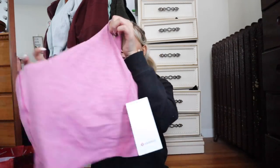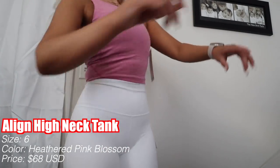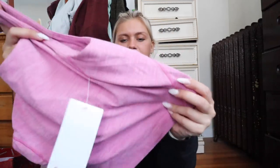Moving on to the summery stuff — I've never tried this shirt before. It's the Align High Neck Tank in size six in Heathered Pink Blossom. I love high neck things — I think it really accentuates collarbones and necks and it's really pretty. It does come padded, which I'm going to take out because I hate pads. It comes with a little built-in bra, the material is Nulu, and it retails for $68. I love that they came out with it in heathered.